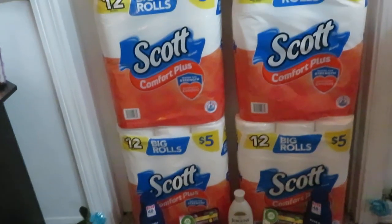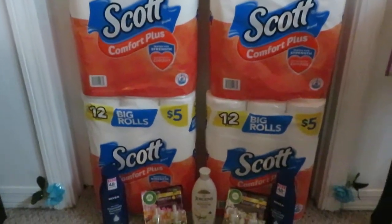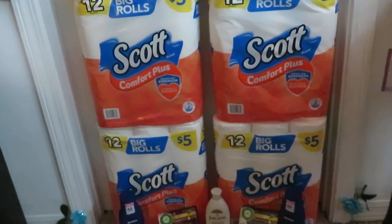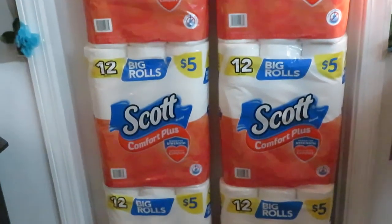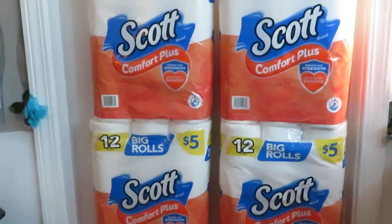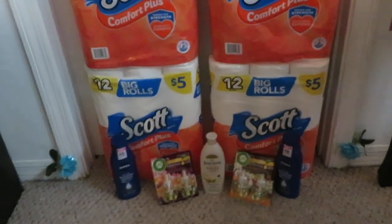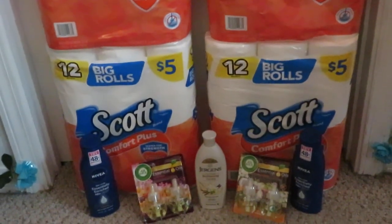That's not bad for six — and that's the twelve big rolls, so that's definitely a deal. You guys will see I always get the Scott's, I love the Scott's. Just wanted to do a quick haul, show you guys what I did today, Saturday at Dollar General — something quick and easy. Make sure you guys go out and get this deal if it's something you want. I think it's a great deal, and definitely use that five off of twenty-five on Saturdays. Thanks so much for watching, guys — bye!